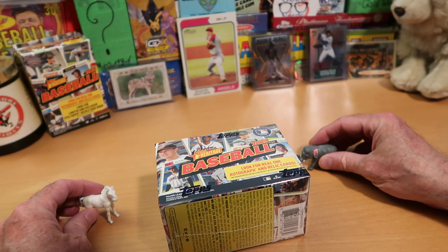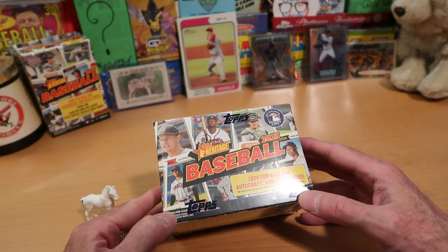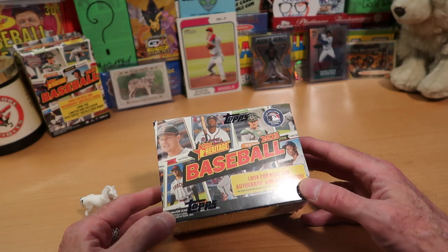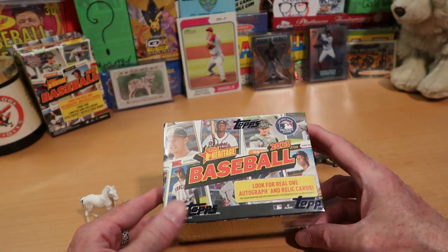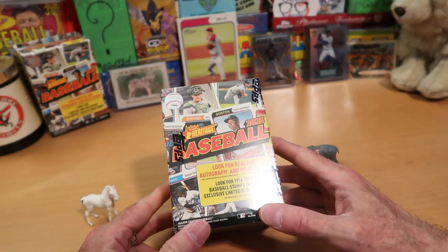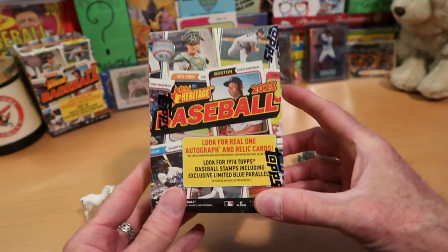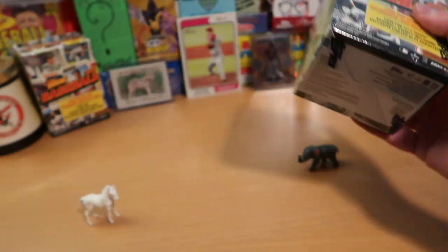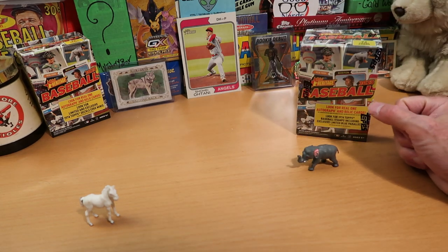Today we are getting into some Heritage Baseball. I opened a blaster box of these last week and had a great time doing it. Joe wanted to open one, and I certainly wanted to open another one, so it all lined up. Joe is going to open a box on his channel, I'm going to open a box on my channel, and you get to watch both videos and let us know in the comments who is victorious.